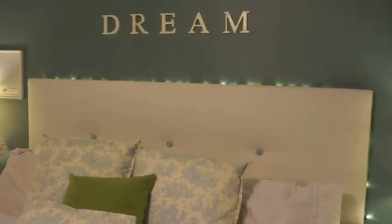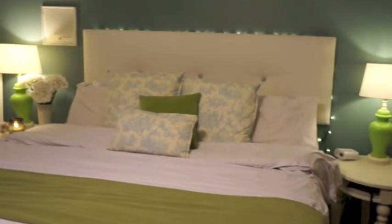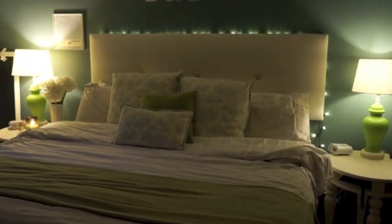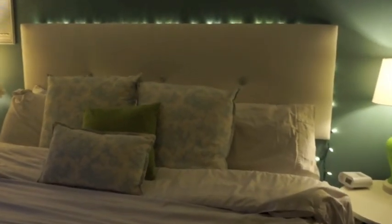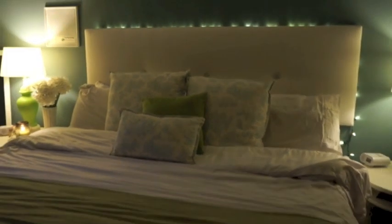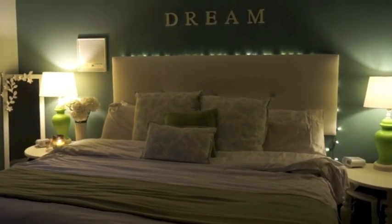I also tuck Christmas LED lights behind our headboard — no fancy way, I just shove them down there. But when all the lights are off, it really creates a nice candlelit feel without potentially burning down the house. I really like having candles lit all the time, so it's nice at night when I'm laying here watching a movie — I can shut off the lamps and just have a nice glow from the Christmas lights.